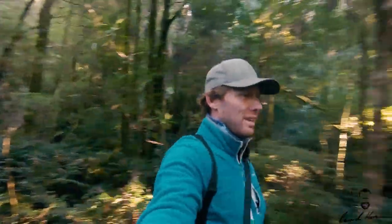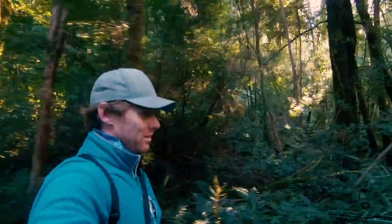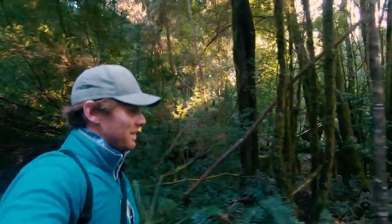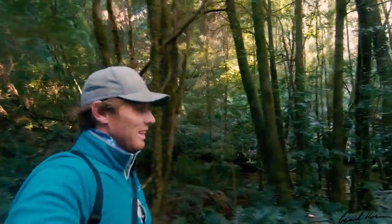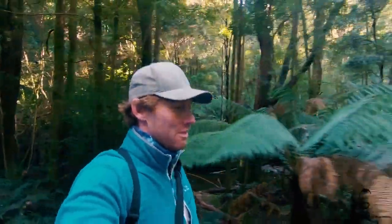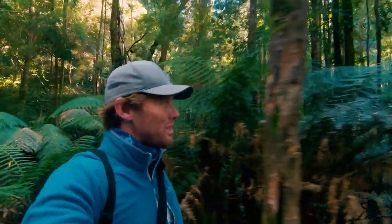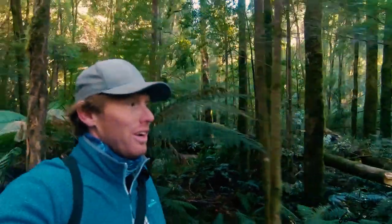I'm just following this beautiful little trail here to Nelson Falls. It's a very easy waterfall to access on the west coast of Tasmania — a very easy track. I'm just making my way down to the fall now. I noticed a bit of sun is starting to poke over the horizon, which hopefully doesn't compromise my images too much, but we're about to find out.